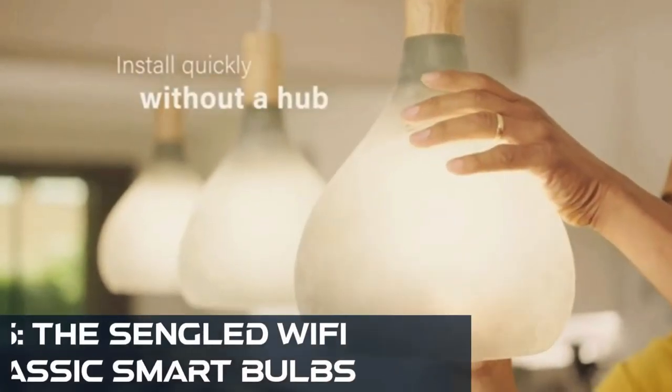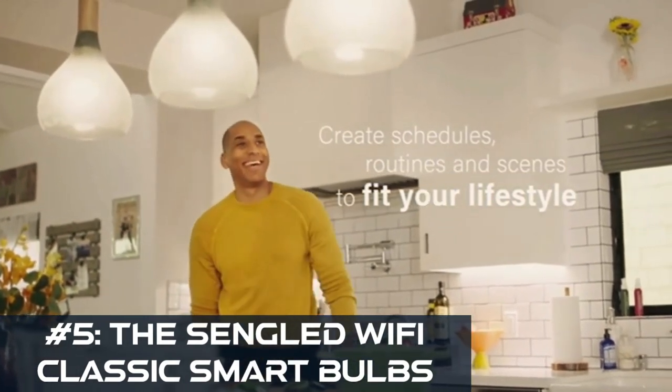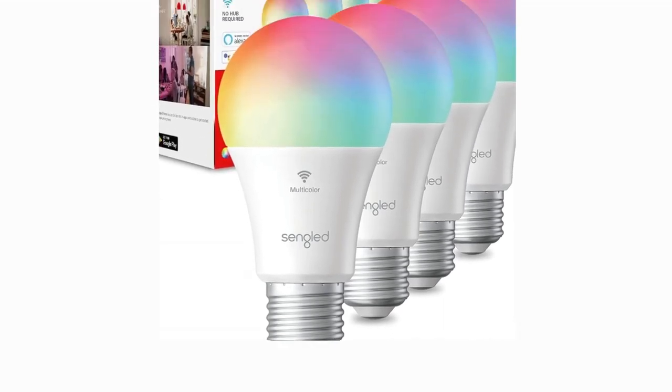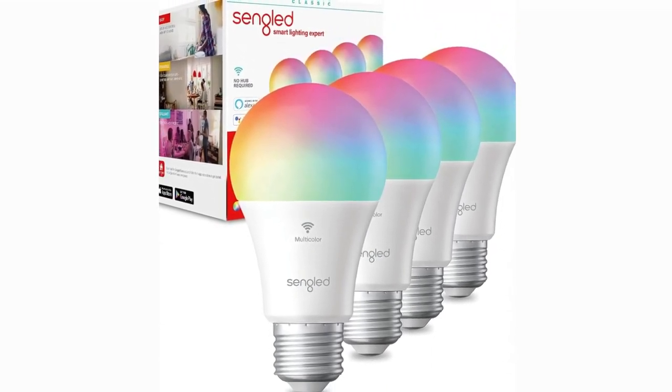Number 5: the Singled Wi-Fi Classic Smart Bulbs. These color-changing wonders are not just any ordinary bulbs — they are designed to elevate your smart home experience. Let's shed some light on these incredible smart bulbs.